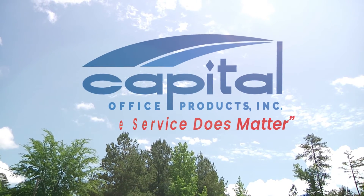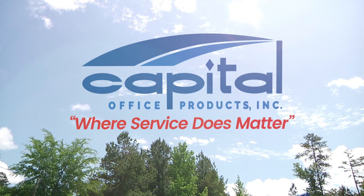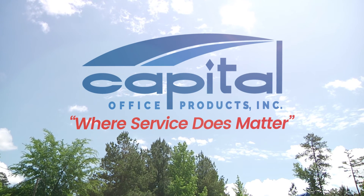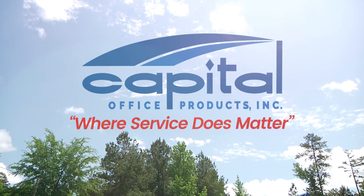Capitol Office Products, serving South Carolina for nearly 20 years. Call Capitol Office Products today for unmatched service and industry-leading products. Capitol Office Products — where service does matter.